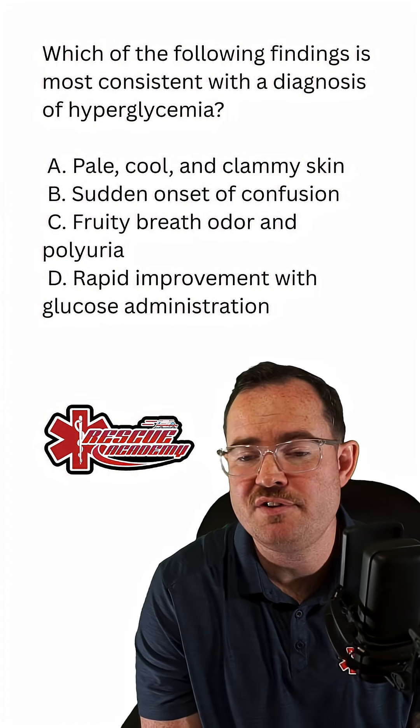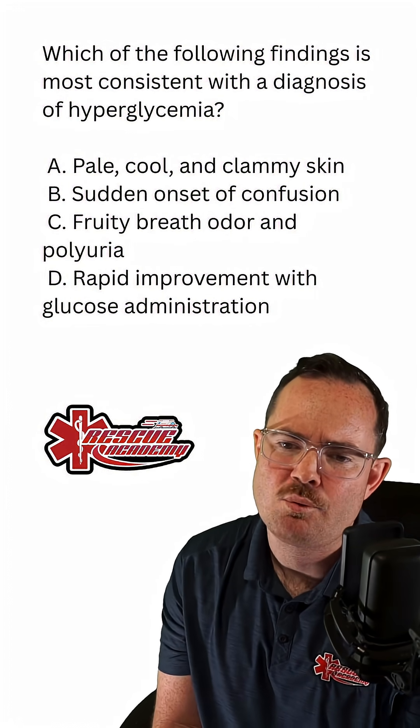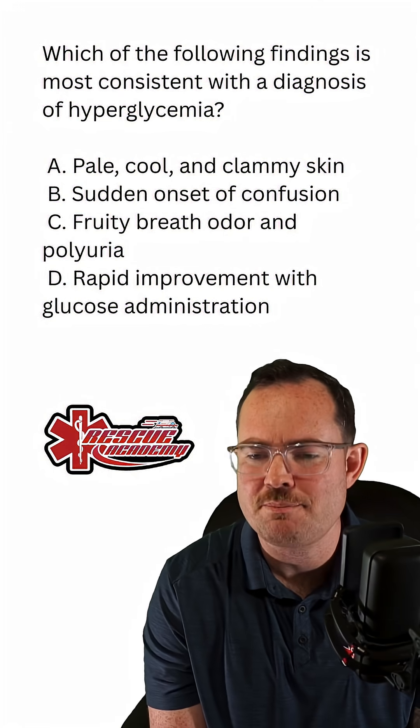B, sudden onset of confusion; C, fruity breath odor and polyuria; or would it be D, rapid improvement with glucose administration?